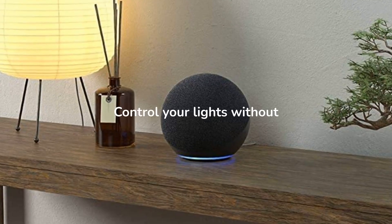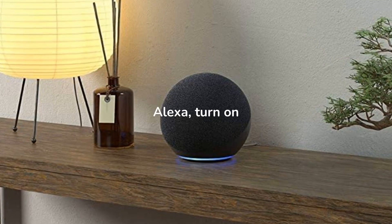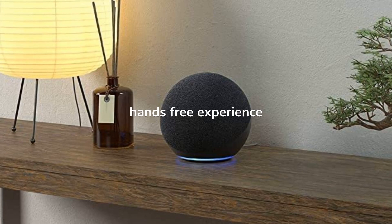Use your voice to control your smart light bulb by saying 'Alexa, turn on the lights' for a hands-free experience.